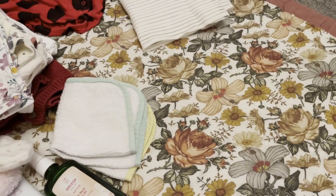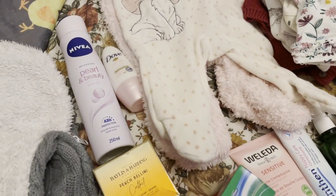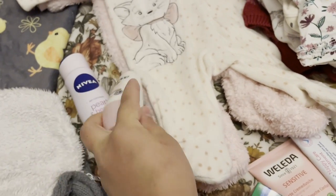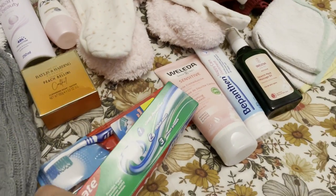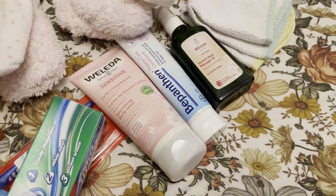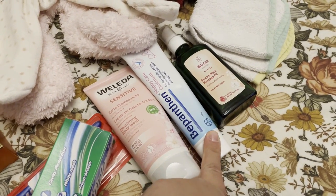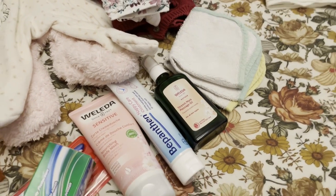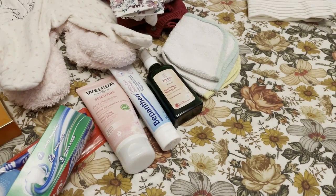For mommy, I've got a deodorant, one of these, a soap, a toothbrush and toothpaste, and shower gel. This ointment is to be used for the baby if needed, and this is a stretch mark massage oil that I'm currently using, which might prove useful during those days at the hospital.